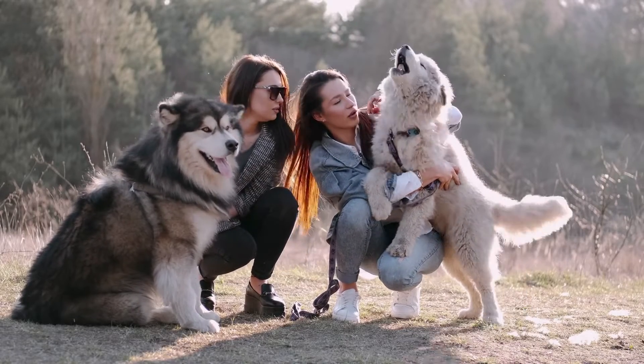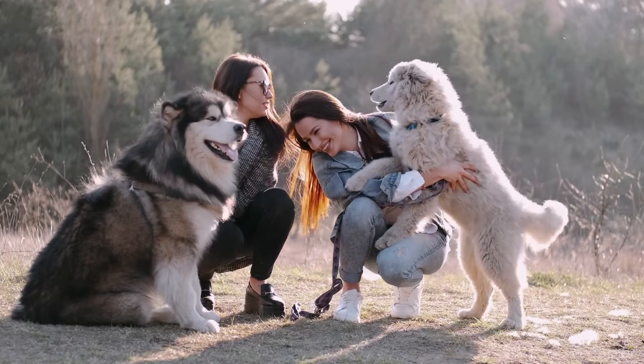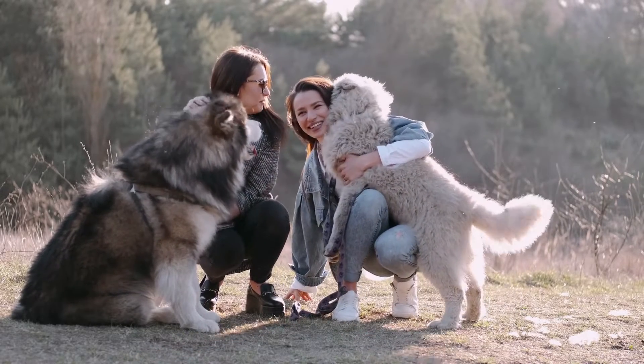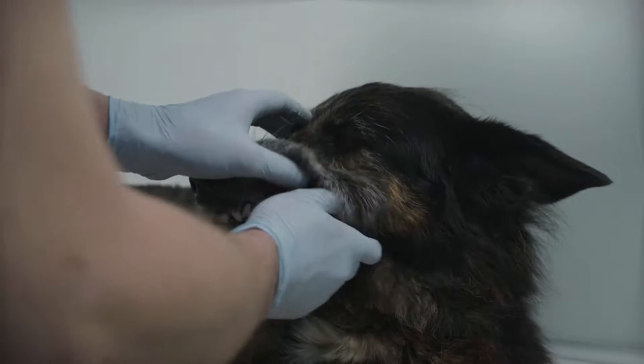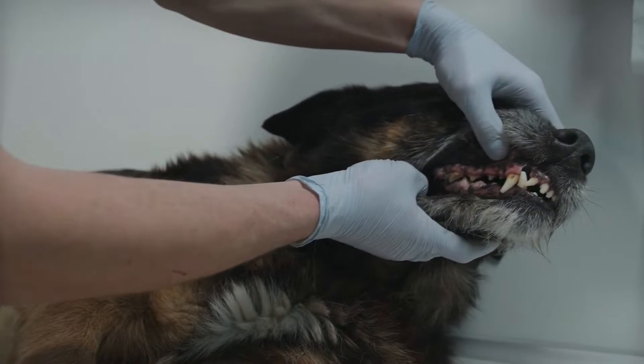Hello everyone, today I want to talk about a natural supplement for dogs that will help a lot to improve your dog's bad breath. It is all-natural and was formulated to treat your little friend's dental health from the inside out, acting on the gums, teeth, improving bad breath and other problems.